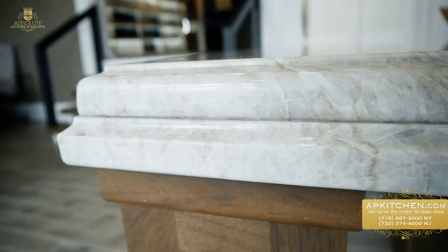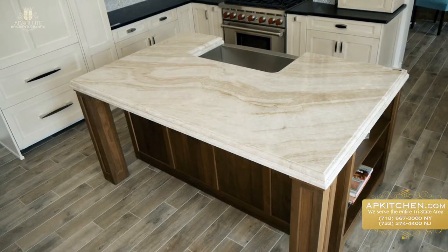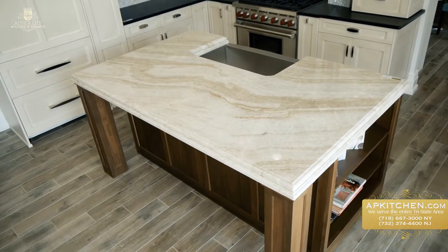This countertop is double thick Taj Mahal quartzite with a beautiful finished edge, which is complemented by this stainless steel farm sink.